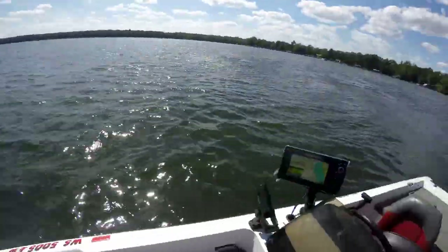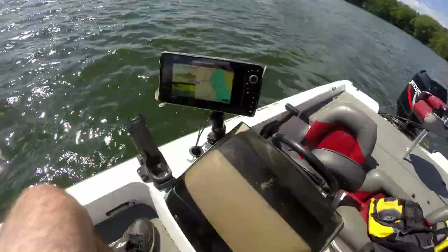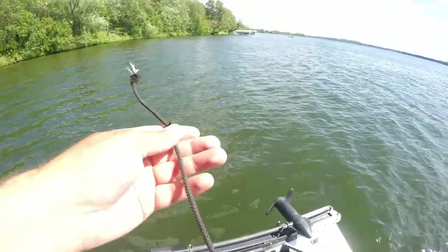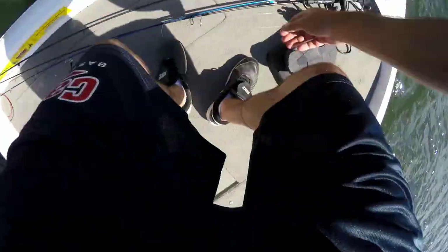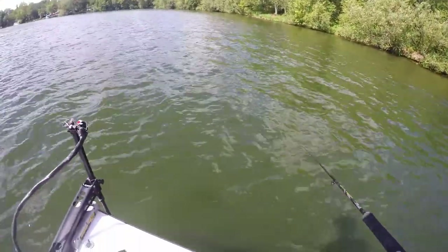Oh, there's a big school of them. That's what you want to see right there - a big school just sitting suspended off the bottom, not off the water. You don't want them suspended off the water, that's not a good thing. I don't think you're chasing fish at that point. Didn't quite hold it.